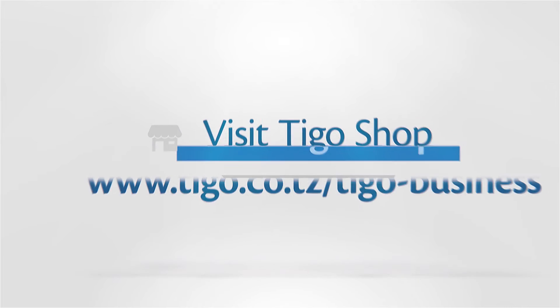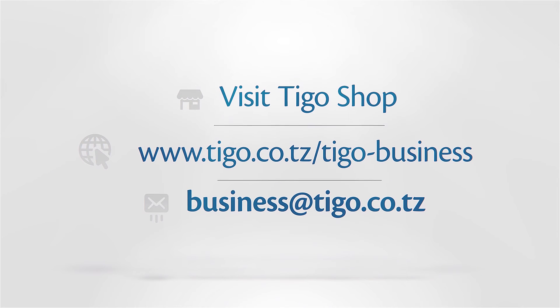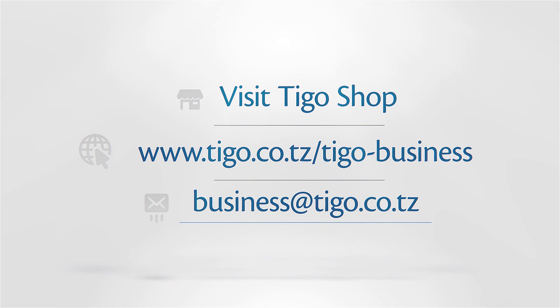Want to know more? Visit your nearest Tigo shop or visit www.tigo.co.tz/tigo-business, or send us an email at business@tigo.co.tz and we will get back to you right away.